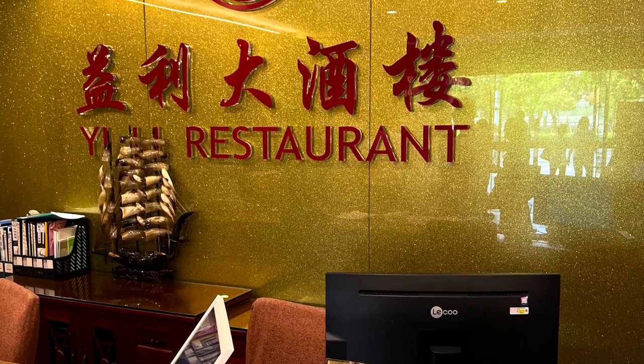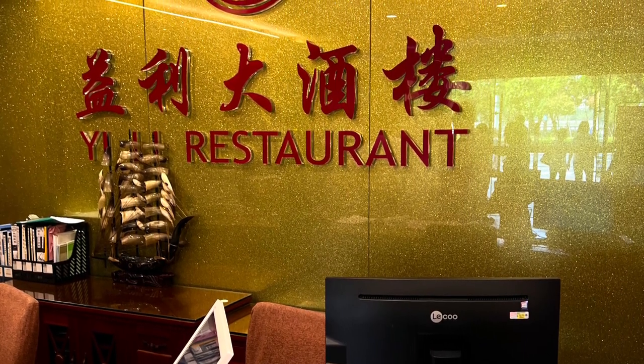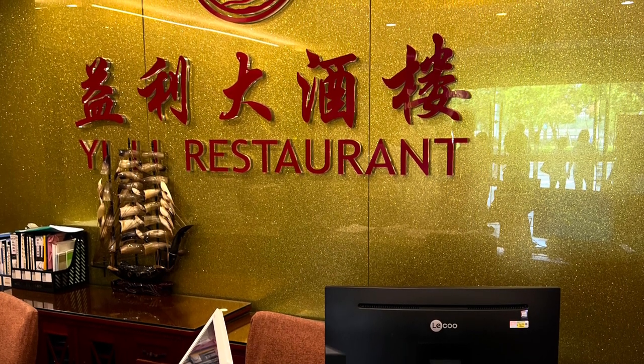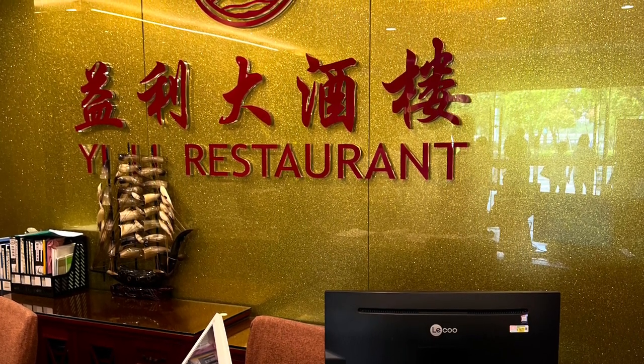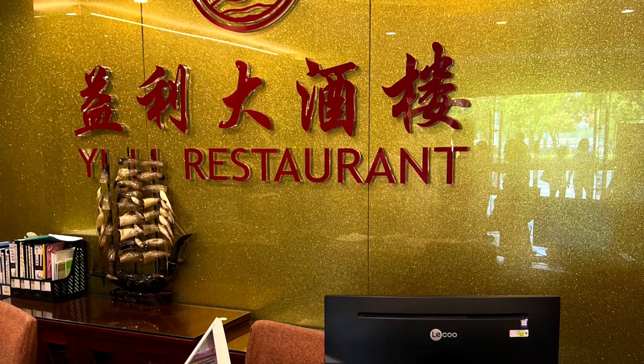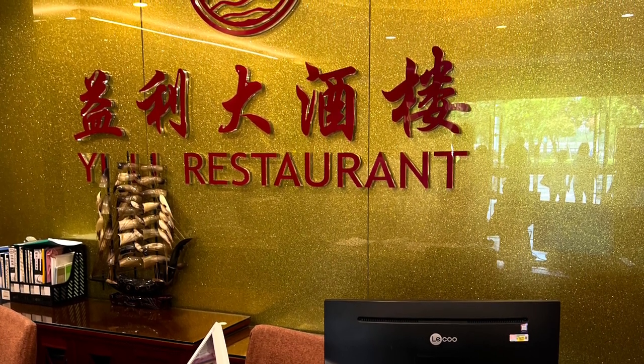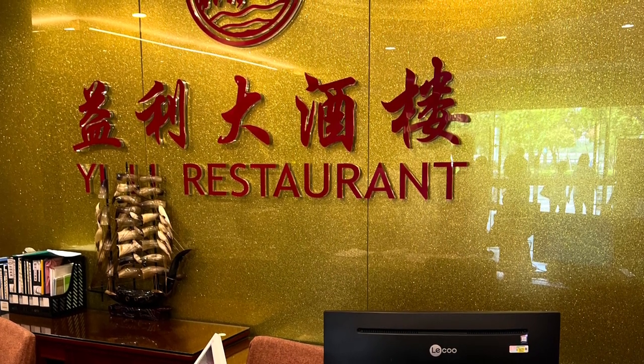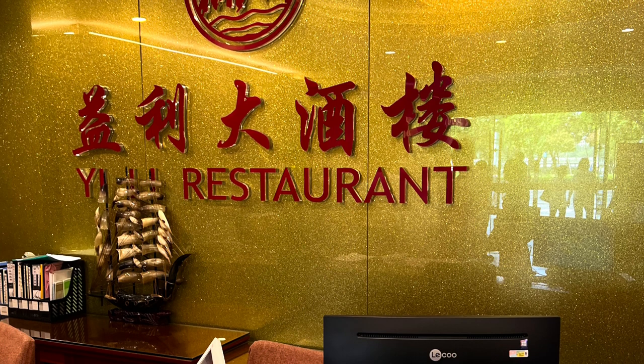Hello everyone, this is Tony. Welcome back to Trophy Food Experiences. Today I'm doing a review of Ji Li restaurant, which is located in the Chinese city of Zhuhai in Guangdong province. The address is 1669 GD Road in the Doumen district, and it's quite a famous restaurant for Chinese cooking.